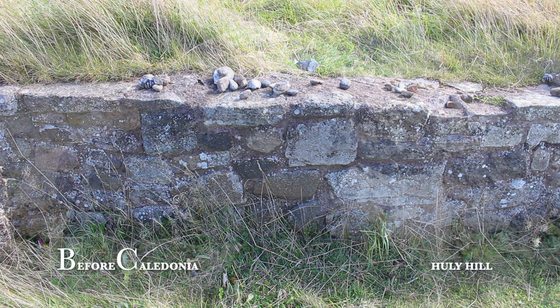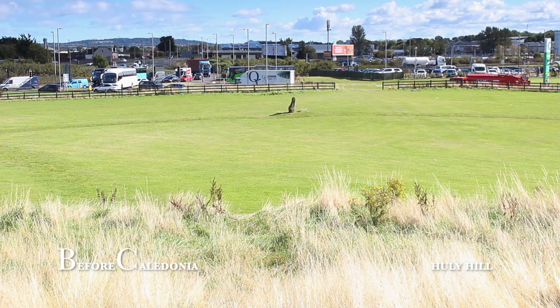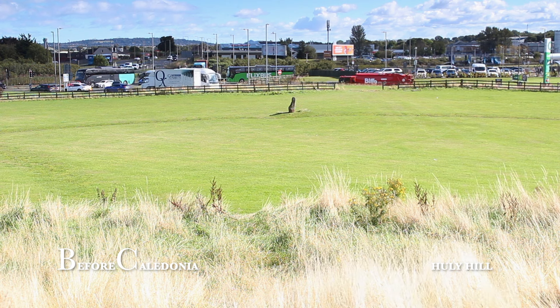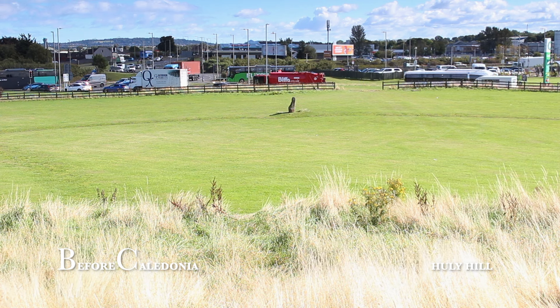A modern 0.75 metre high retaining wall encompasses the tumulus. When visiting Hully Hill I noticed a collection of painted stones, likely deliberately left as an offering to the site. From the top of the mound, Arthur's Seat is visible away in the distance to the east towards Edinburgh. The top of the mound also has a slightly hollowed dish shape.